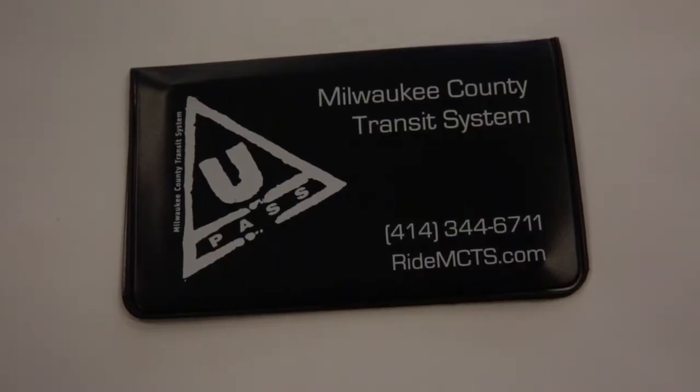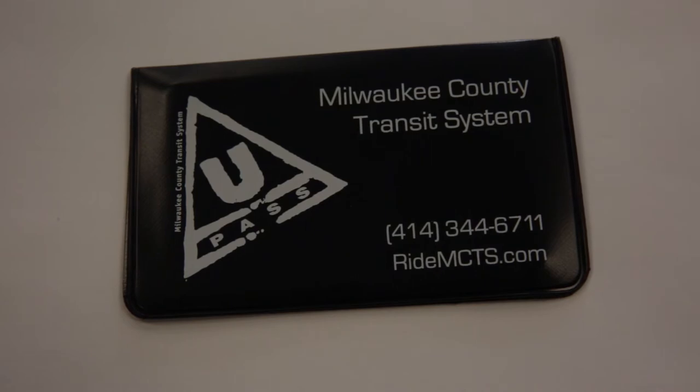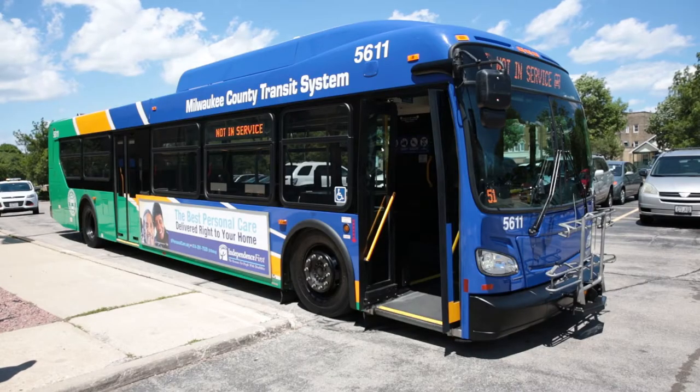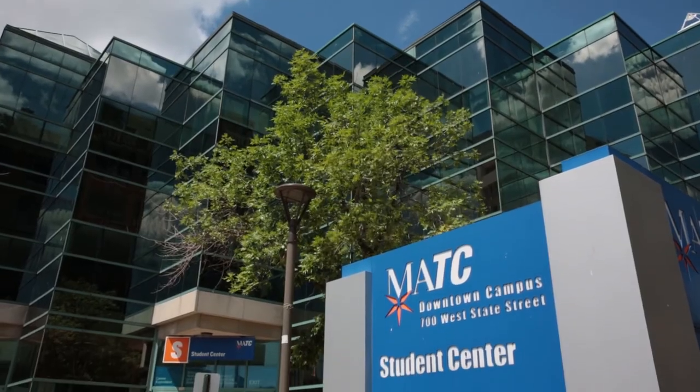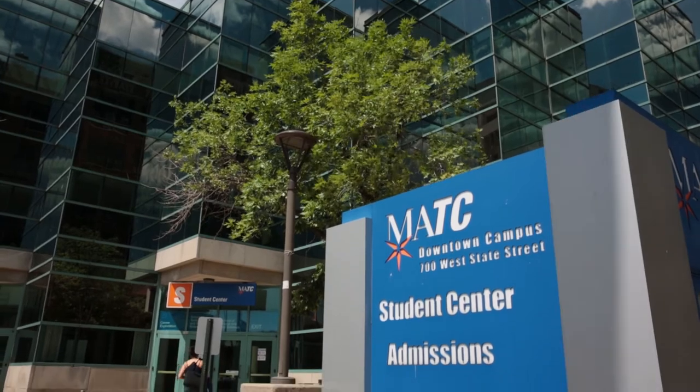Hi everyone, I'm Toni Garner and today I'll be showing you a couple transportation benefits of being an MATC student. Did you know that you can qualify for a free bus pass? The Milwaukee County Transit System's U-Pass allows area college students to ride the bus for free. You can also get discounted parking at MATC's downtown Milwaukee campus by using your Stormer Pass.